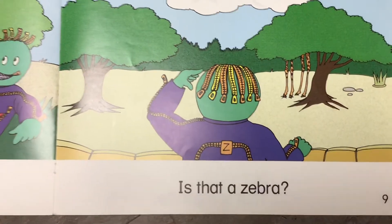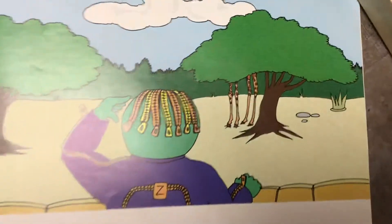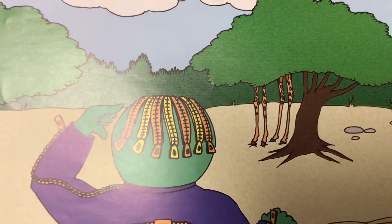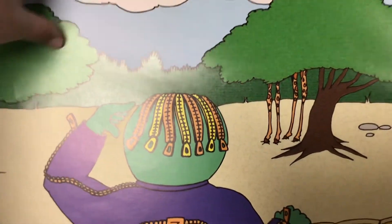Is that a zebra? Do you think that's a zebra over by the tree? Could that be a zebra? Hmm. All we can see are its legs.